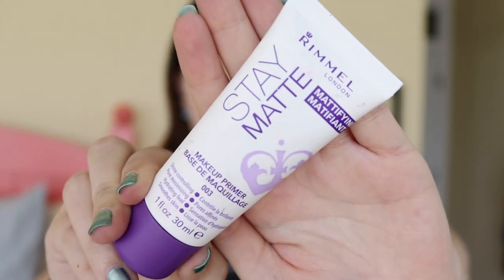For primer today I'm going to be using the Stay Matte by Rimmel. This is something I actually started using about three months ago. I never really used drugstore brand primers because I have combination skin, which means I'm both oily and dry. With this primer I find it has a really nice moisturizing texture. When I apply it, it really moisturizes my skin but makes it stay matte all day long. I just put little dots around my face because I do get pretty oily, and I like to put this all over.